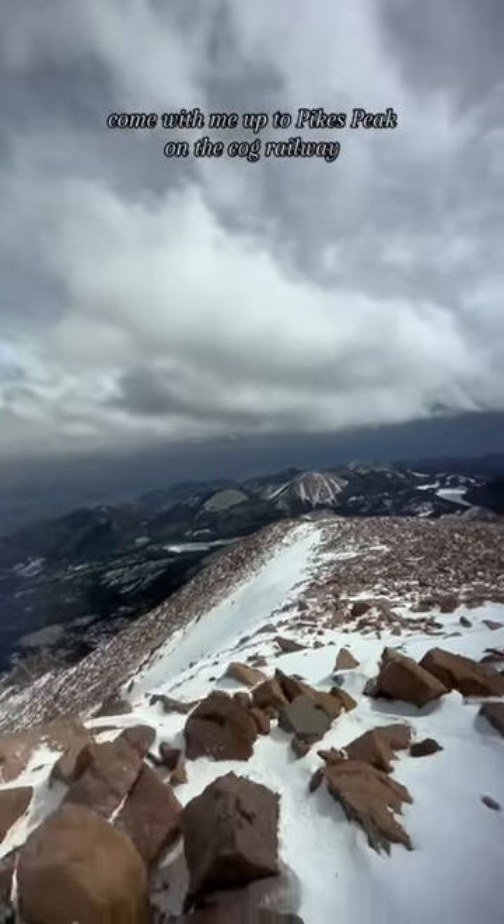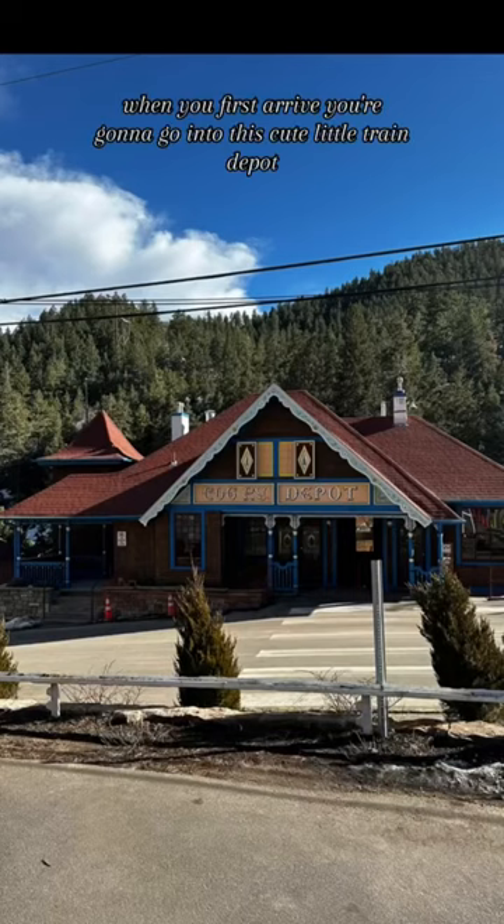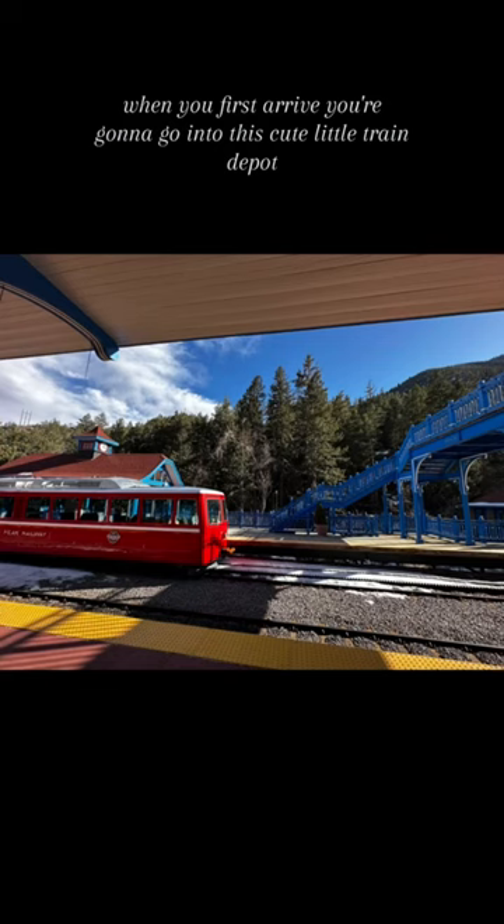Come with me up to Pike's Peak on the Cog Railway. When you first arrive, you're going to go into this cute little train depot.